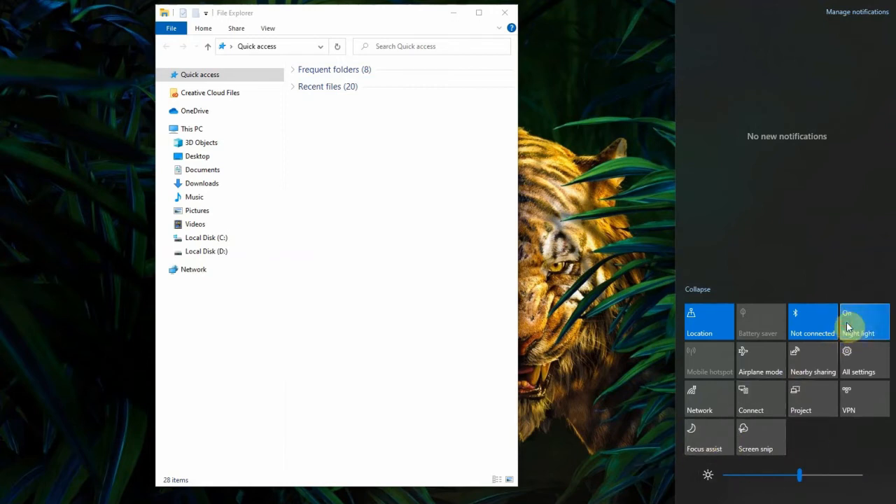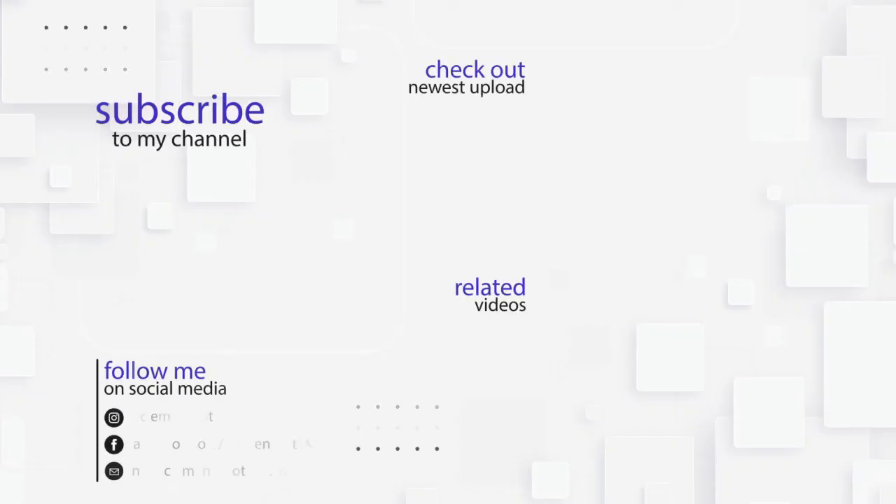Thanks for watching and don't forget to hit the like button and subscribe. I'll see you next time. Bye-bye.